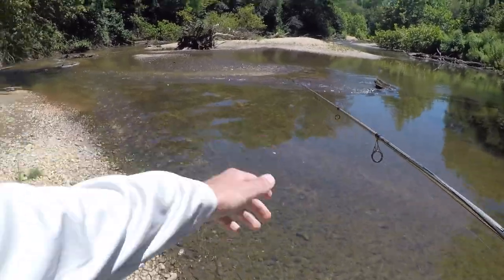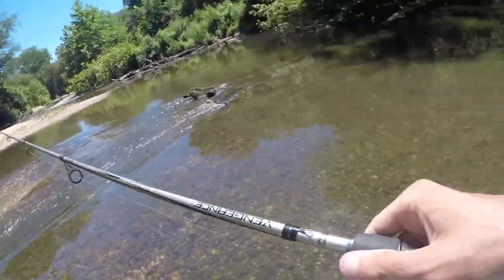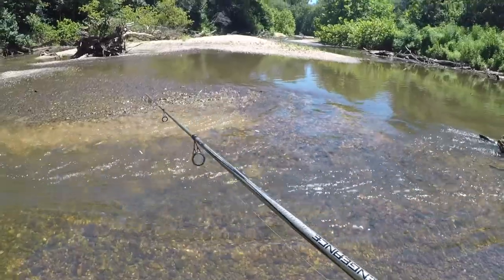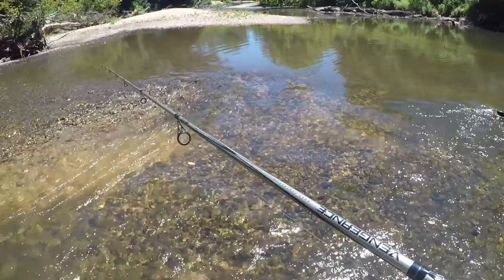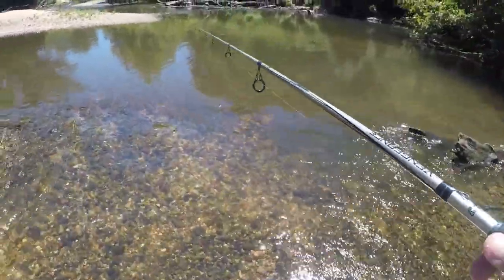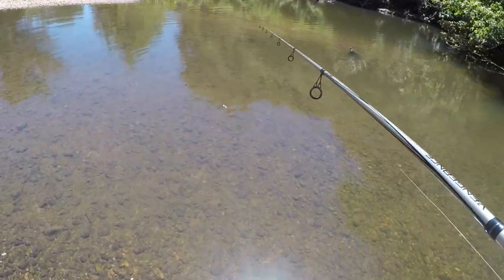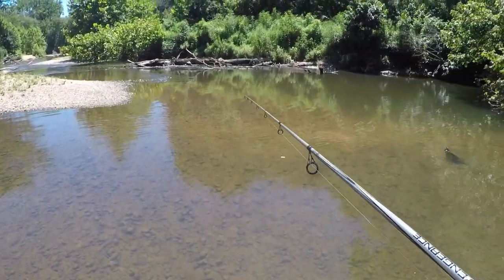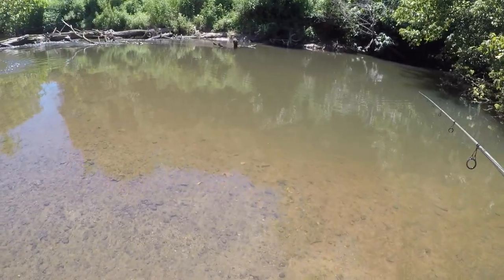A lot of you guys are probably wondering why I'm getting so excited over a bunch of little smallmouth. Oh — that's a snake! Little baby snake. I don't think you're gonna pass that... okay, that was impressive, snake. But yeah, I don't catch a lot of smallmouth out of this river. There's not many smallmouth and not a lot of big ones either, so the size I just caught is definitely not bad.